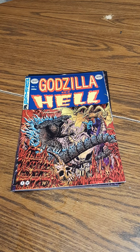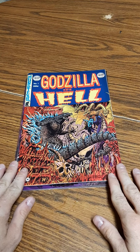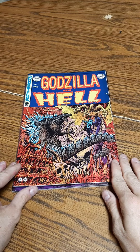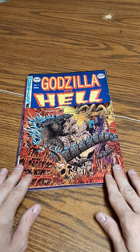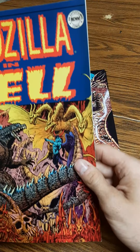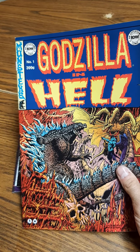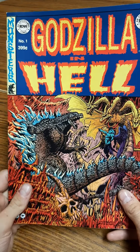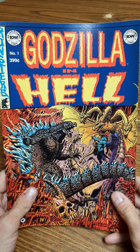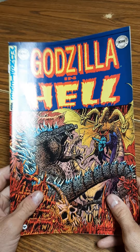Hey guys, it's Random Thoughts here today. Something random — it's not in a vital record or anything like that, but just something I've had for a while. I've never really seen any videos about these, so this is the IDW Godzilla in Hell — I believe it's a miniseries that came out a few years ago. I'm not exactly sure when, but I know these are kind of getting out of hand on the prices.